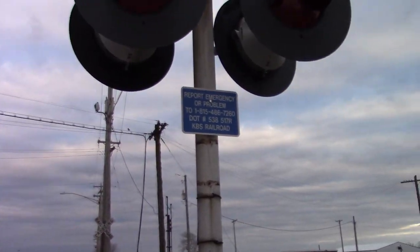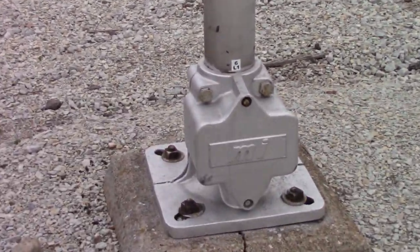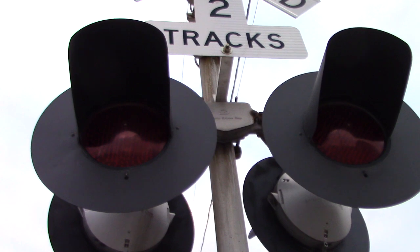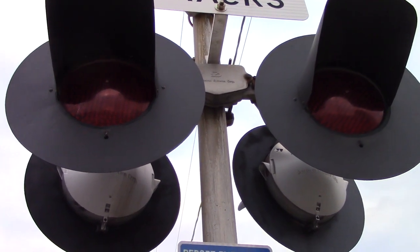We'll start off with the emergency information. The DOT number is 538517R. We've got a single-sided modern industry base. The lights are 12 by 24 inch ElectroTex LEDs with SafeTran frames and a SafeTran light bracket.